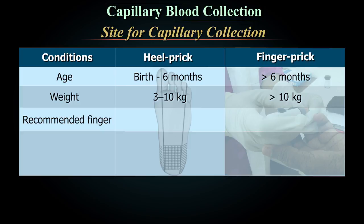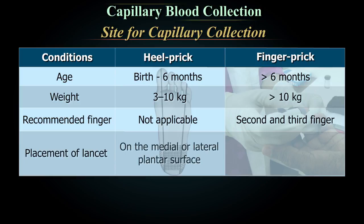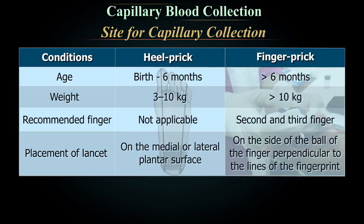The recommended fingers are the middle and ring finger. Avoid the thumb and index finger because of calluses, and avoid the little finger because the tissue is thin. For heel puncture, use the plantar surface of the heel, medial to a line drawn posteriorly from the large toe to the heel or lateral to a line drawn posteriorly from between the 4th and 5th toes to the heel. The lancet should be placed on the side of the ball of the finger, perpendicular to the lines of the fingerprint.